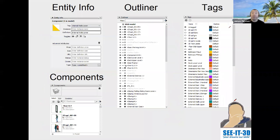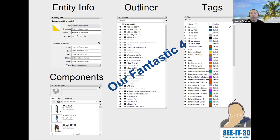An important aspect of this training is that we always refer to the dialogues in SketchUp which are mainly used all the time — entity info, outliner, tags (previously named layers), and components. We class them as our fantastic four. Maybe you use them, maybe you don't. Jump in and have a look — there's a lot in there that can really help you to work faster and cleaner.